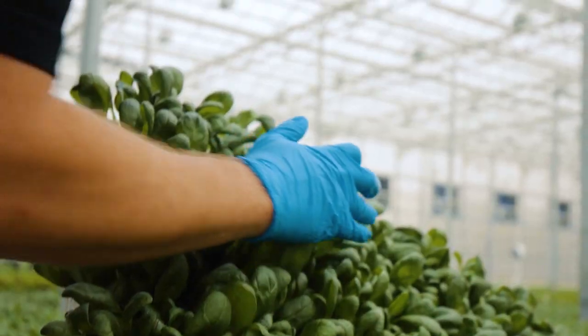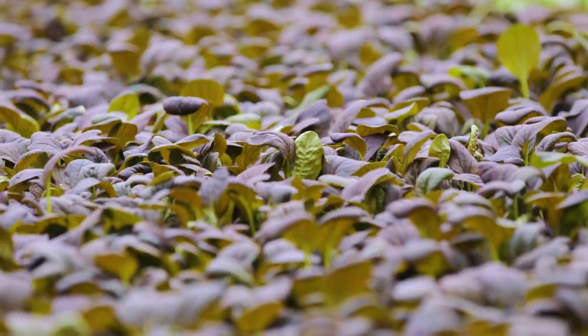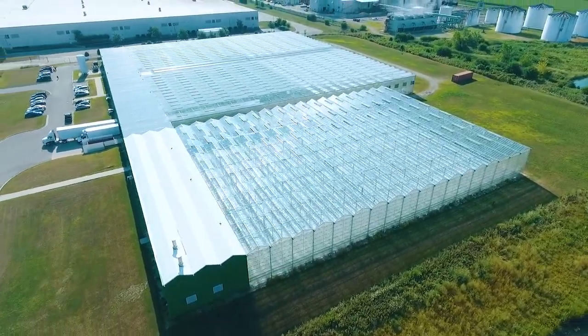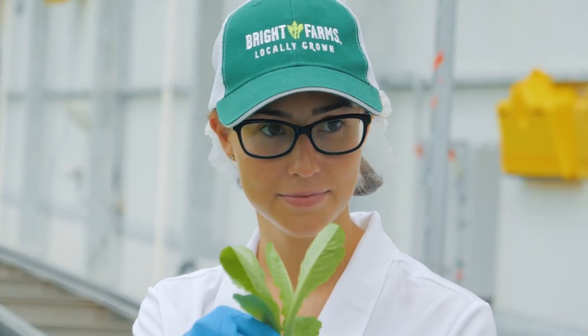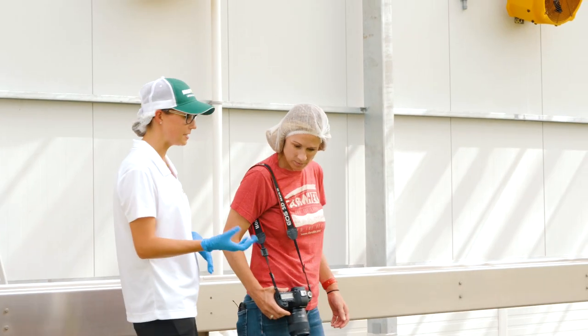Bright Farms greenhouses deliver fresh local produce year-round, and the one here in Rochelle, Illinois is a whopping 160,000 square feet. Denise Derue gives me a taste. This is our Thai basil — it's a very spicy basil, so it's part of our herb program here.